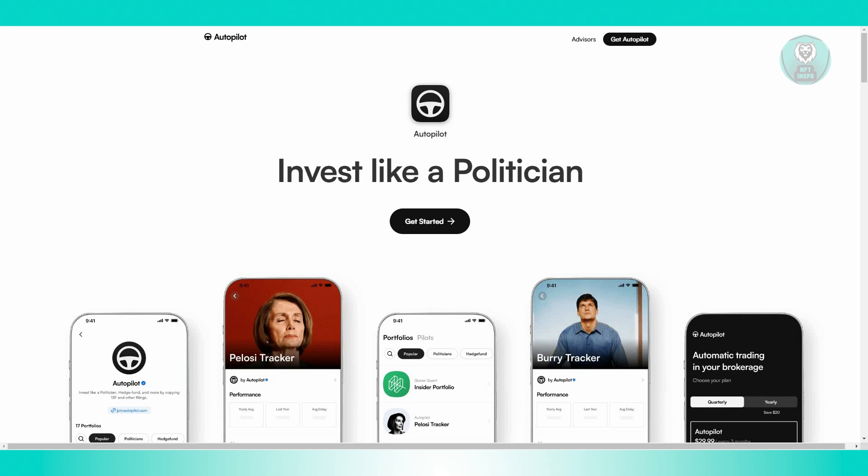If the subscription is canceled, users immediately lose access to the premium features, which can be frustrating if the returns do not justify the cost.